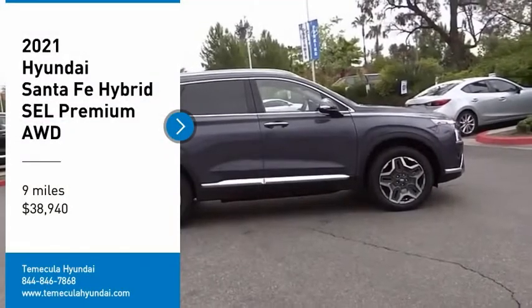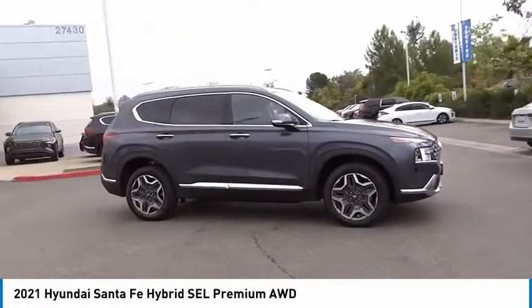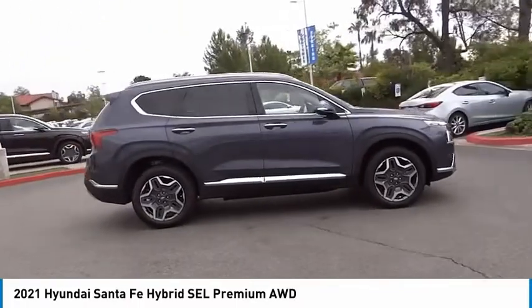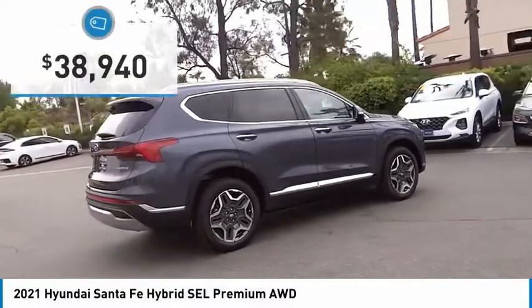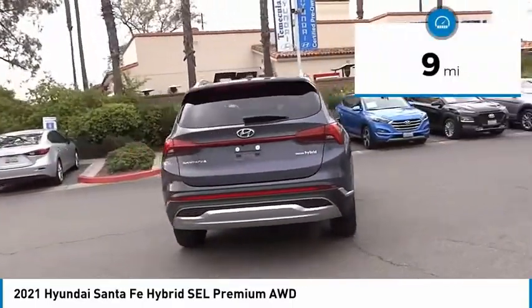Don't miss this vehicle — make a great choice today with this must-have ride. Learn more about this vehicle by contacting the dealership today and complete your driving dreams. This vehicle is priced below $40,000 and has less than 100 miles.